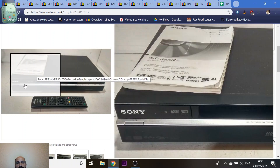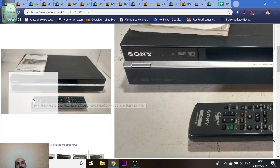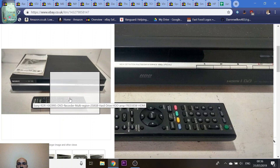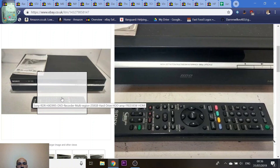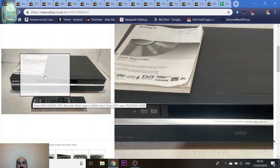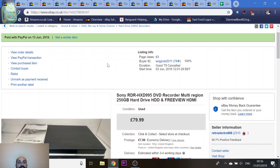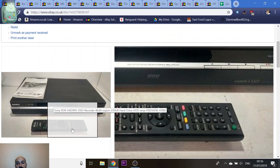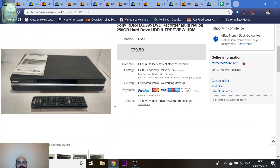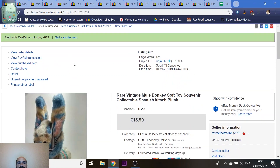Sony DVD multi-region recorder with a 250GB hard drive. This stuff sells all day long — always keep an eye out for Sony, Panasonic, Philips, Toshiba, Technics, and Marantz. I paid £15 for it from British Heart Foundation, which always sells electronic stuff really cheap and gives you a six-month warranty. It was listed less than a week and sold for £80. I tested it fully — made sure it recorded and made sure it played multi-region with some Region 1 discs. A nice flip on £15.